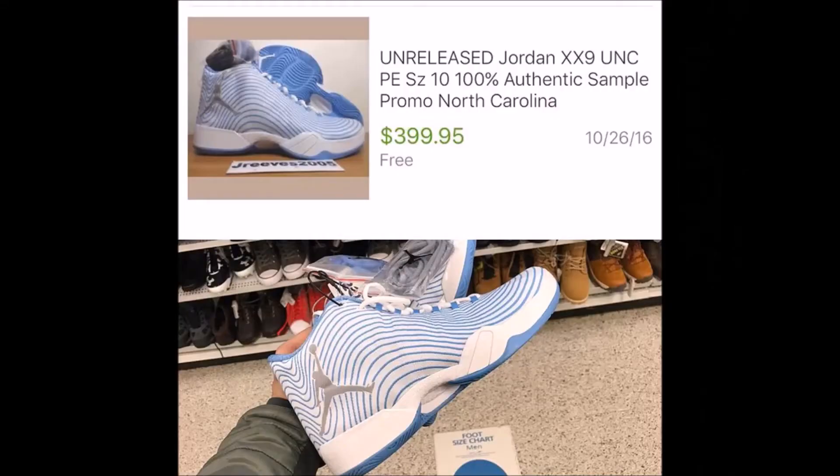Our last pair of shoes — a major steal — are some unreleased Jordan 29s. It was a North Carolina sample that never released, and online they go for $400. As you can see from the photo, it's a Ross find. It doesn't show the size or price, but that's actually a really good find because they resell for $400. If the shoe was under $100, which I'm pretty sure it was, that's really good profit. That's a really, really good steal and the top steal of the week.